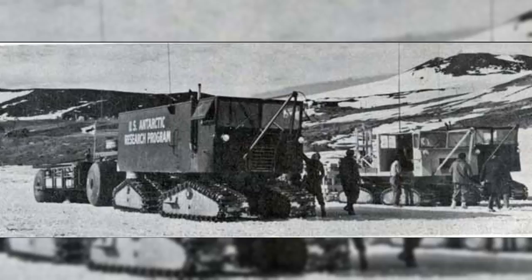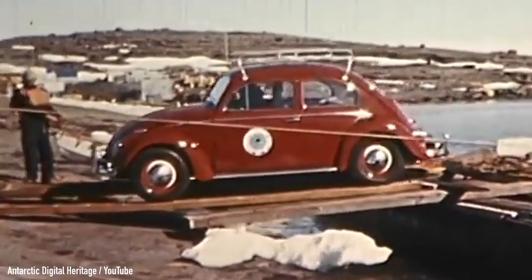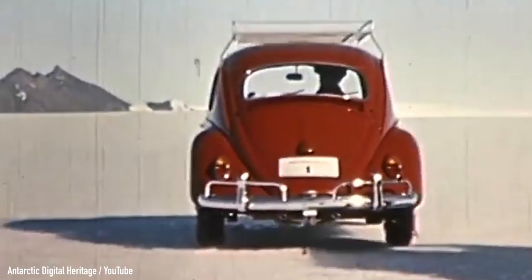But if a purpose-built behemoth wasn't up to the task, what was? Explorers used tracked vehicles with great success over time, but they were slow and not exactly comfortable. What about a Volkswagen Beetle then? Seems like a crazy idea, doesn't it? But that's exactly what happened. Several VW Bugs were used in Antarctica with much success, and I'm here to tell you everything about it — stick around to find out the story of Antarctica 1, the first ever successful use of a pretty much standard passenger car near the South Pole.